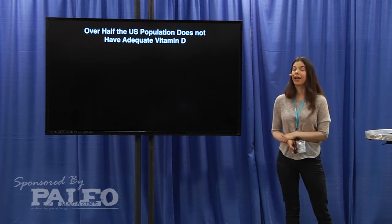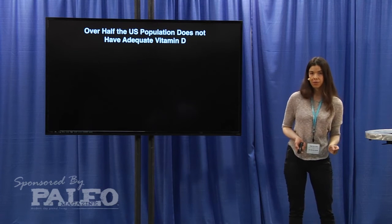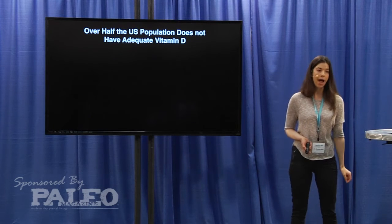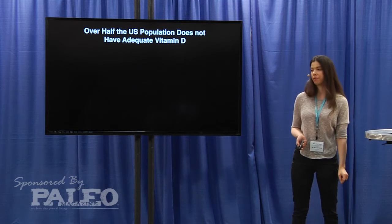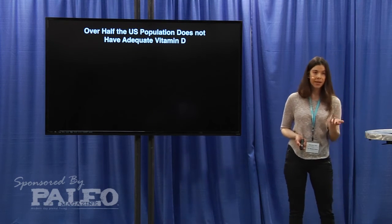What's really terrifying is that the most recent survey by NHANES found that 70% of the U.S. population does not meet the requirement for adequate levels of vitamin D — 70%. To me that's terrifying. But why is that?